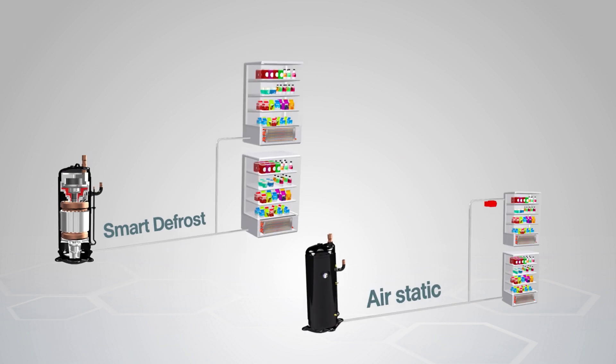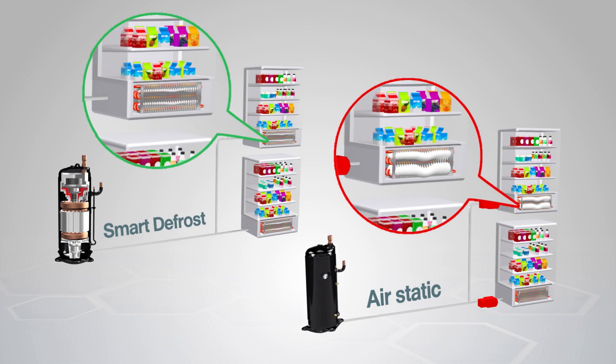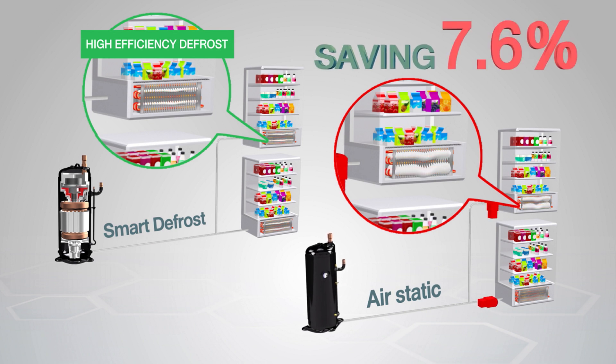Three: smart defrost controls the pressure level used in defrosting. With this technology, the compressor can work uninterruptedly while defrosting, helping maintain consistent temperature in the display refrigerator. It saves energy by 7.6% compared to the air static defrost system.